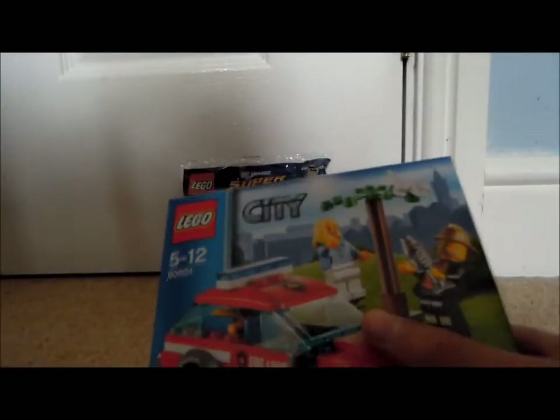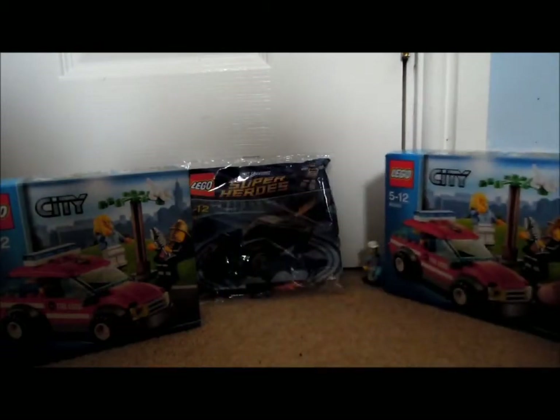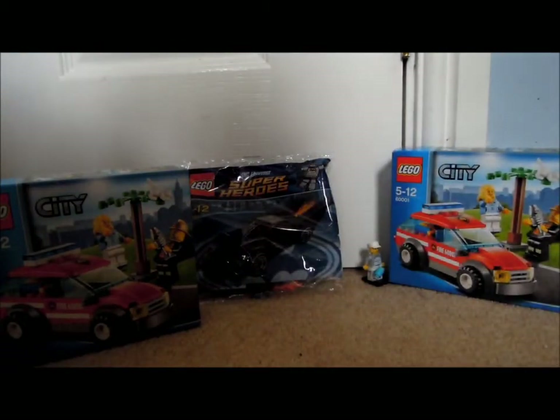I'll be selling the Fire Chief's Car for about six pounds or about eight dollars. I also have two of those, so there are two available if anyone wants to pick one up.